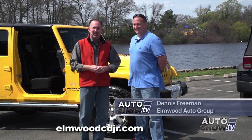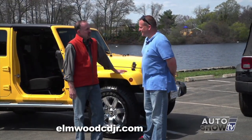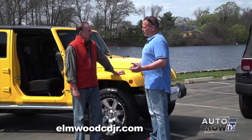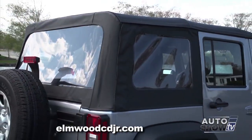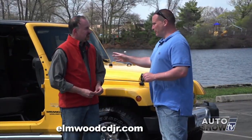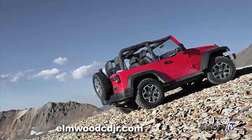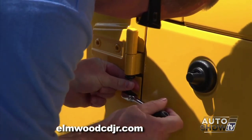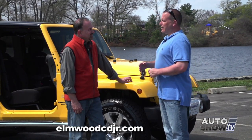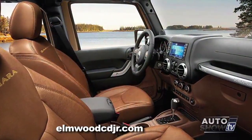Dennis Freeman from Elmwood is our Jeep expert on Auto Show TV. When it comes to the Jeep Wrangler, the possibilities are endless — almost no two Wranglers are exactly the same. The Jeep is offered in a two-door as well as a four-door. It's offered in a hard top or a soft top, and you can even opt for the dual top option where you get both. The doors come in a couple of configurations as well — you can get a soft door with a zip-up window. The Wrangler gives you four-wheel drive for the winter and a convertible for the summer, and there's no other vehicle on the market that offers that.